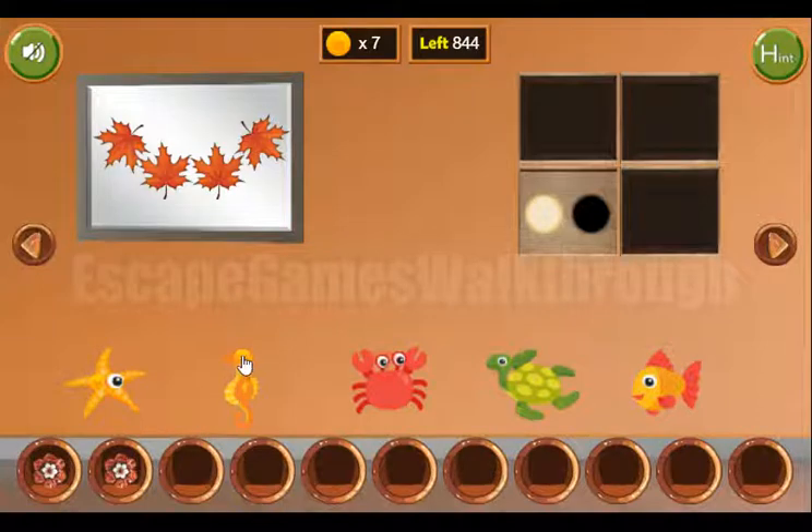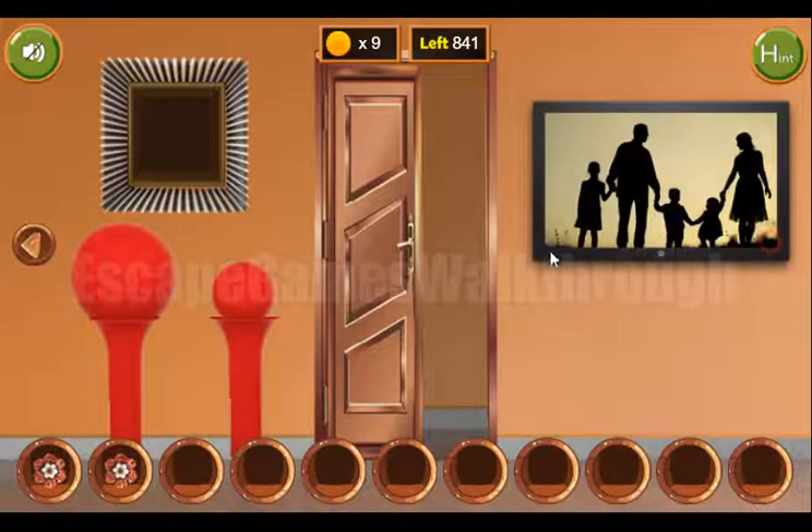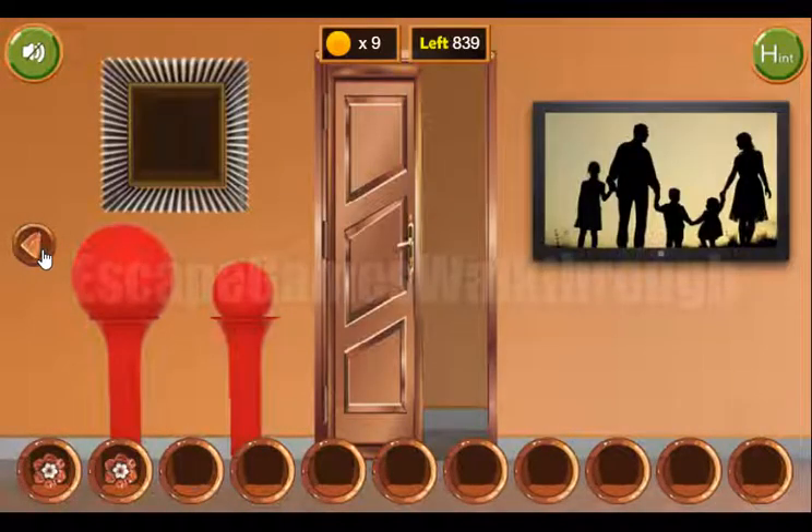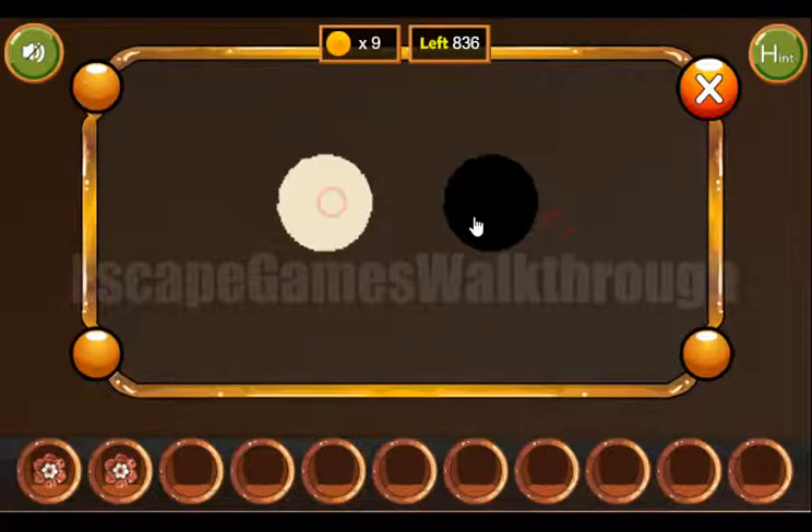We've found more coins. Next, let's get the hint for the black and white colors. It starts white, then three times black.